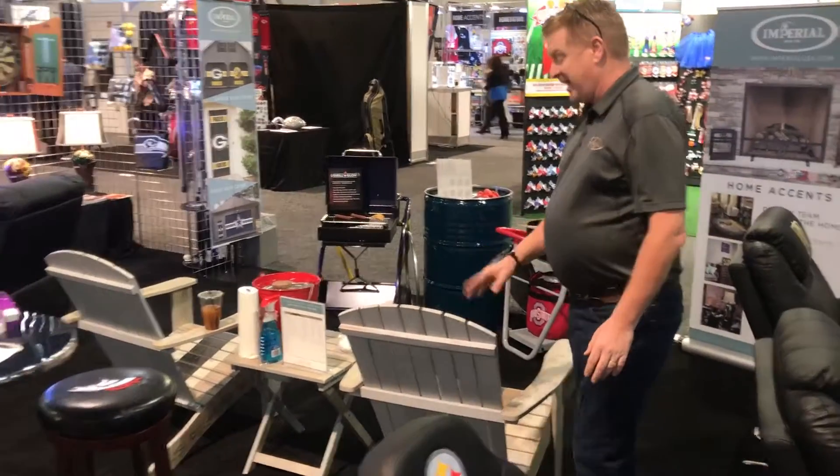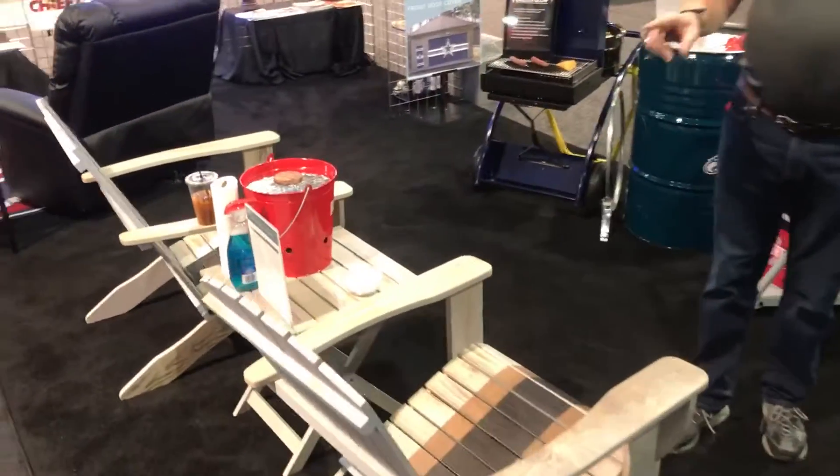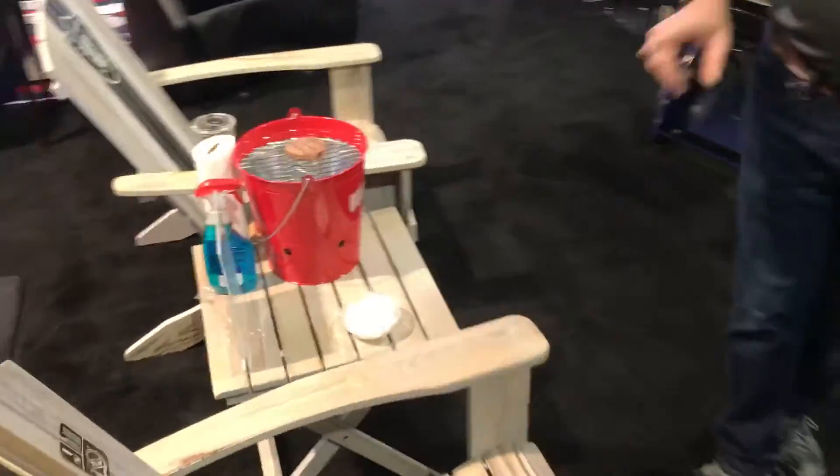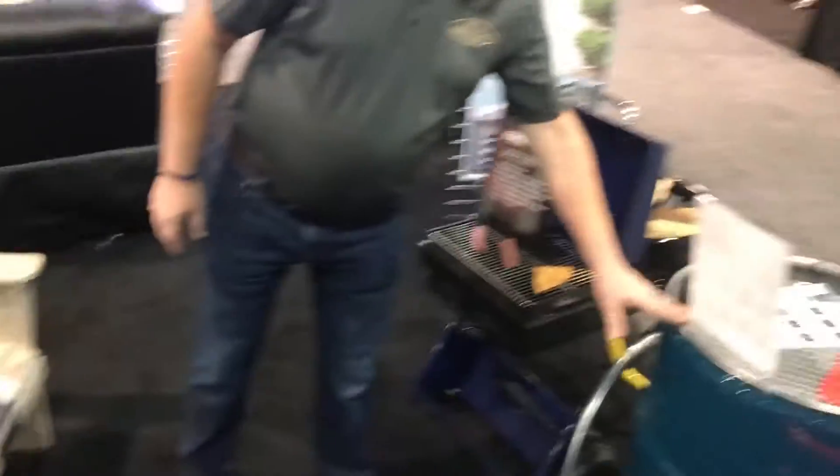Over here is our outdoor section. Adirondack chairs — again, we have blown those out of the water. They are very, very popular. We are showing a barrel grill for outdoor grilling.